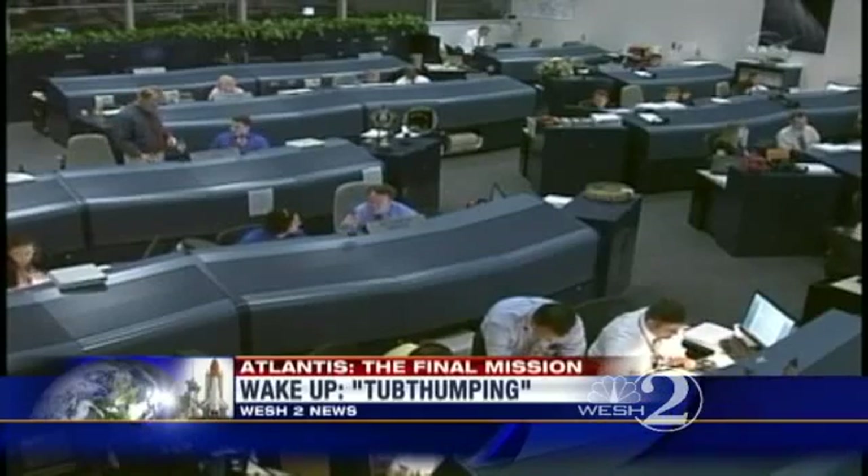The Atlantis astronauts got their wake-up call just two hours ago, and now they're waiting to find out if the International Space Station will have to be moved. Right now there's a piece of space junk headed their way.